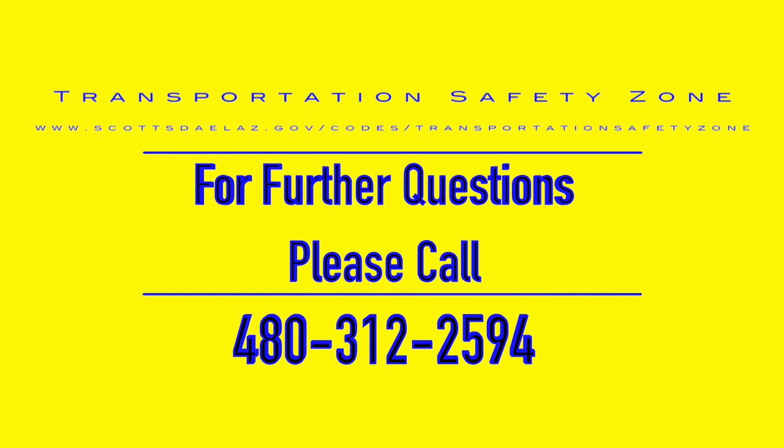For further questions regarding this ordinance, please call 312-2594.